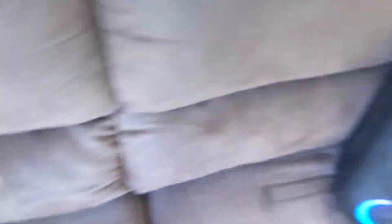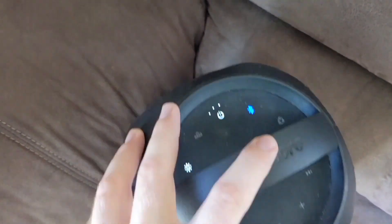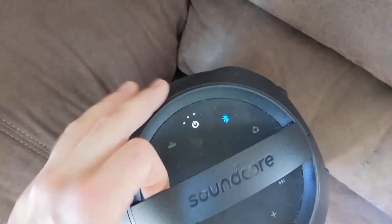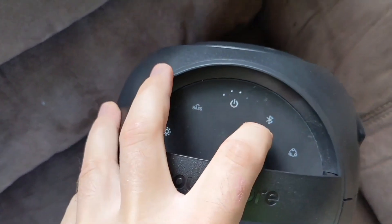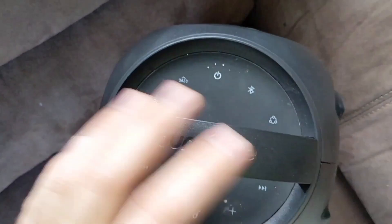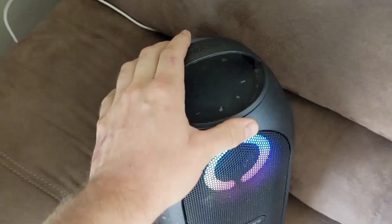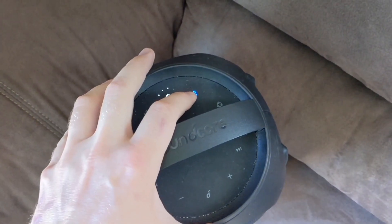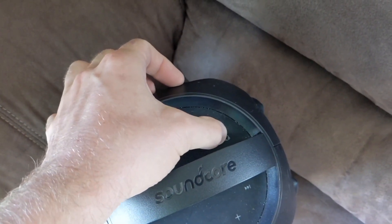Packed with booming sound and vibrant LED lights, this portable speaker delivers an immersive audio-visual experience that will elevate any gathering. Featuring dual full-range drivers and passive radiators, the Rave Mini pumps out rich, room-filling sound with deep bass and crisp highs. Whether you're hosting a backyard barbecue or hitting the beach, its IPX7 waterproof rating ensures worry-free performance in any environment.